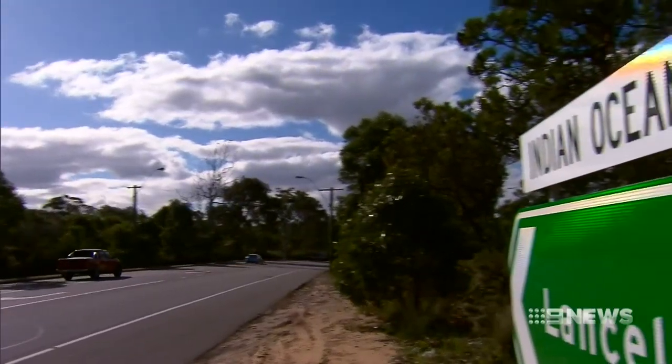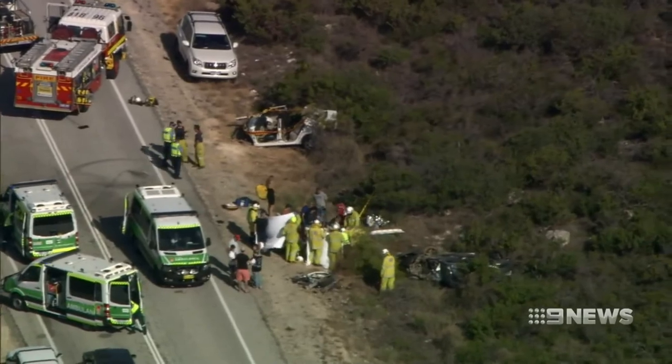An expert panel's recommendations on how to fix the road is due at the end of October.